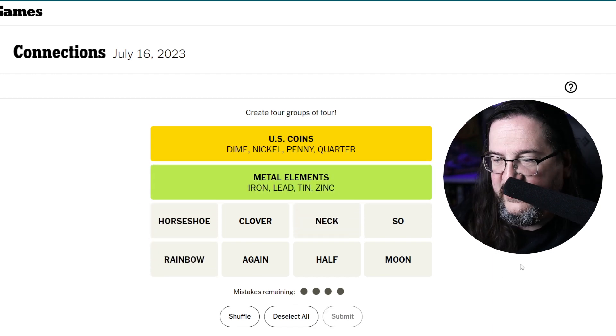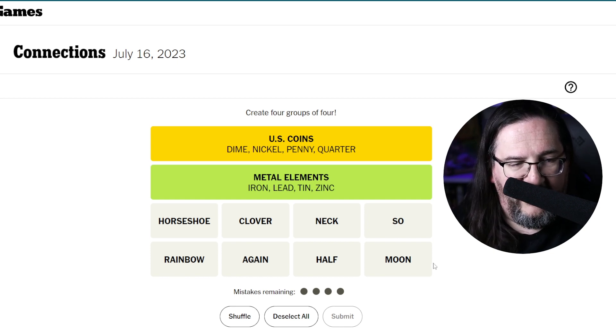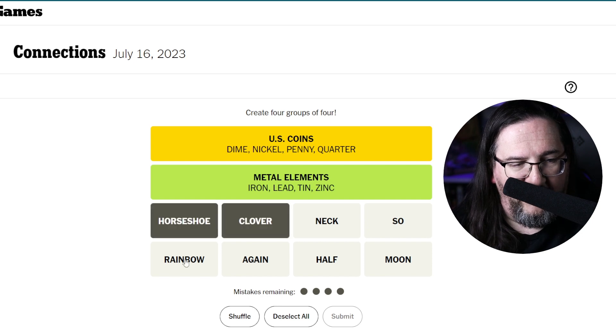We're making quick work of this Connections today. We're down to eight words: horseshoe, rainbow, clover, again, neck, half, so, and moon.